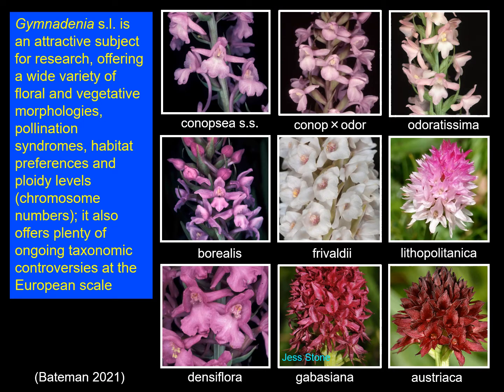Gymnodenia is the kind of genus that really appeals to biologists. It contains a manageable number of species distributed across Europe, but they between them show a wide range of variation in several different properties: floral morphology, vegetative morphology, pollination syndromes, habitat preferences, flowering times, chromosome numbers — all of these different properties vary considerably.